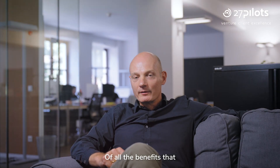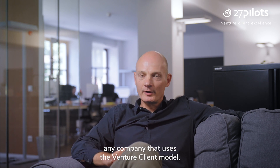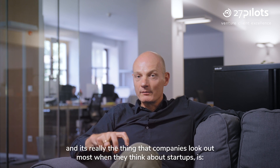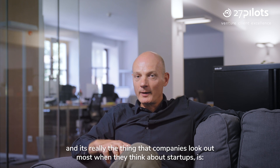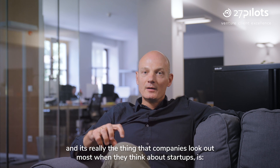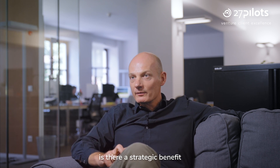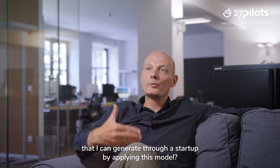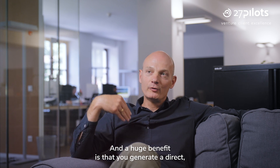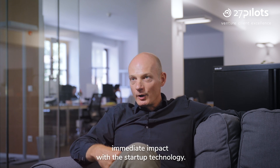Of all the benefits that come with the Venture Client Model, the first one — and it's really the thing that companies look out for most when they think about startups — is whether there is a strategic benefit that can be generated through a startup by applying this model. A huge benefit is that you generate a direct, immediate impact with the startup technology.